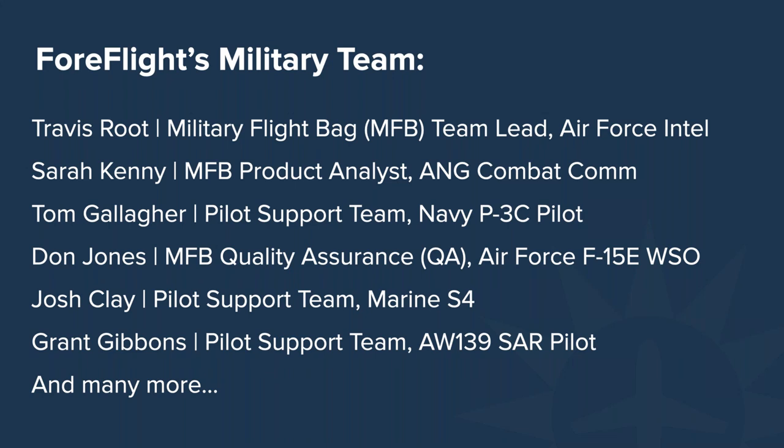Don Jones here, retired Air Force. Spent most of my time flying Strike Eagles out of Lakenheath and Mountain Home, and finished up the last five years with the Singapore Air Force at Luke on the F-16.